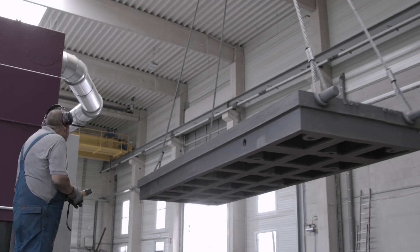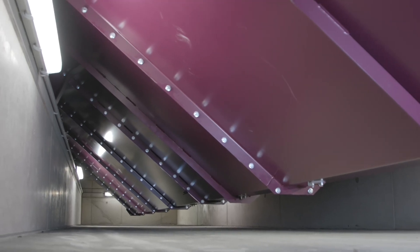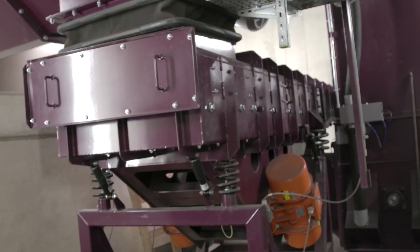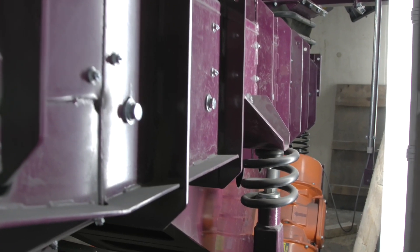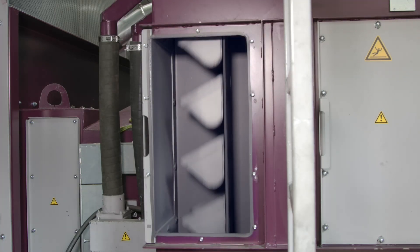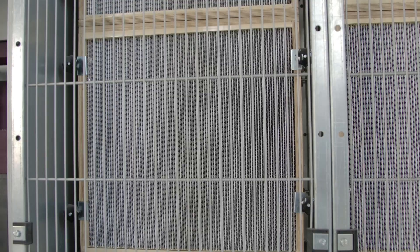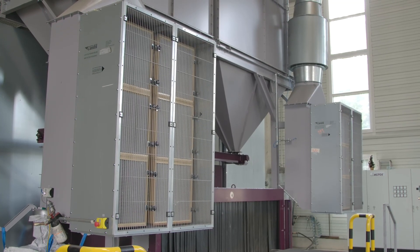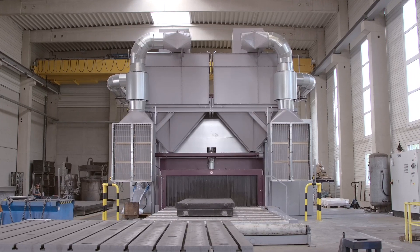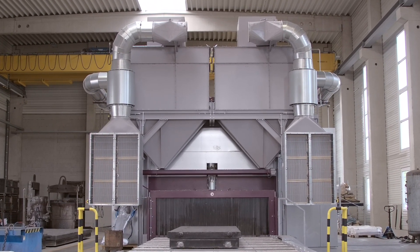All abrasive is collected in the basement area of the blast machine by means of a vibrating chute and is freed from coarse impurities. It reaches the upper part of the machine via a bucket elevator. When the turbines start up, the fan of the cartridge filter system, which is located in the upper part of the machine to save space, also starts up.